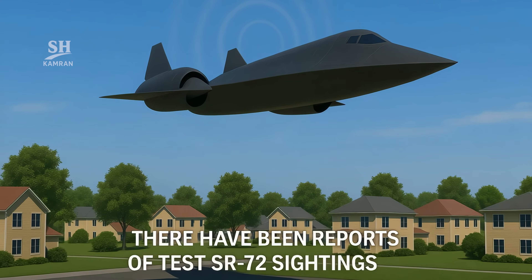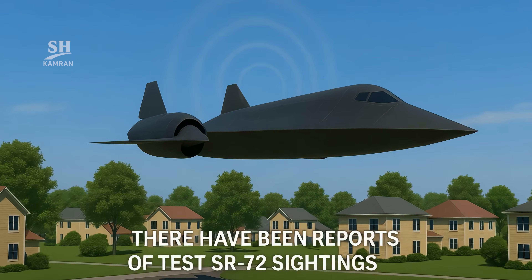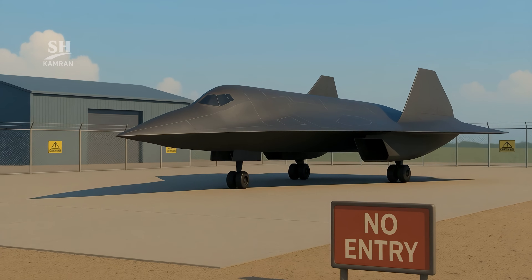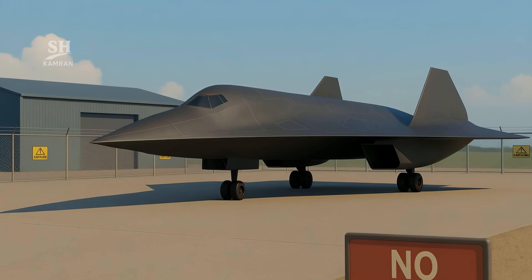Some reports claim that SR-72 prototypes have already been spotted, and unusual sonic booms have been heard in certain areas. Still, no official confirmation has been given to the public. The project remains highly classified and concealed.